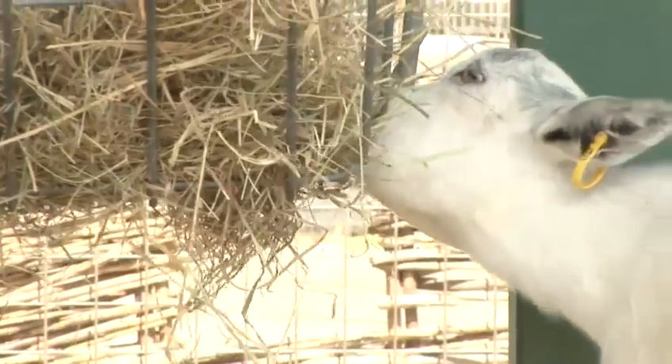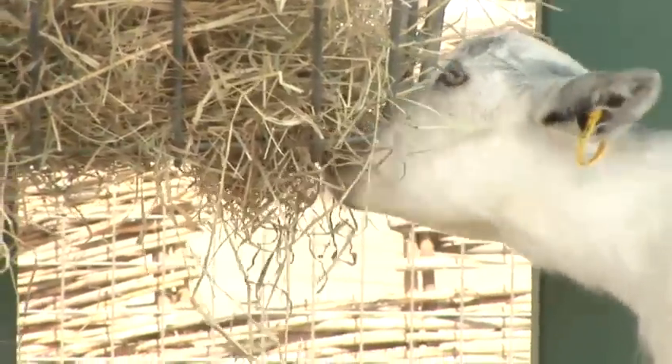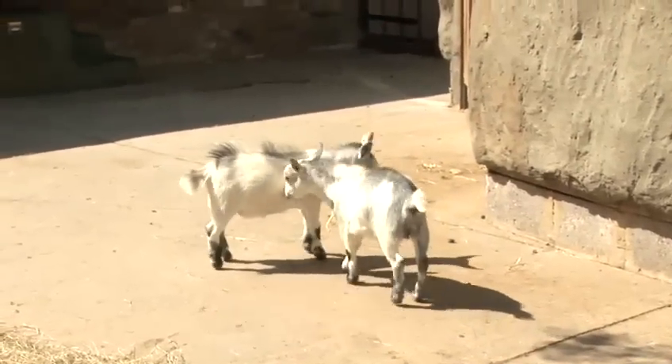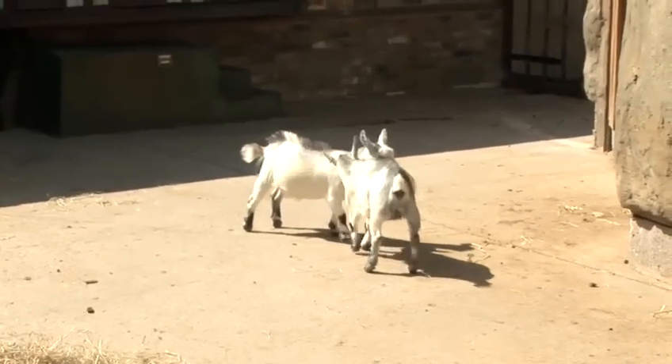Goats are curious, caring animals. These are pygmy goats, who make especially affectionate companions. Goats can live for 10 to 14 years, providing years of companionship to a loving owner. Goats are sociable herd animals and shouldn't be kept on their own.